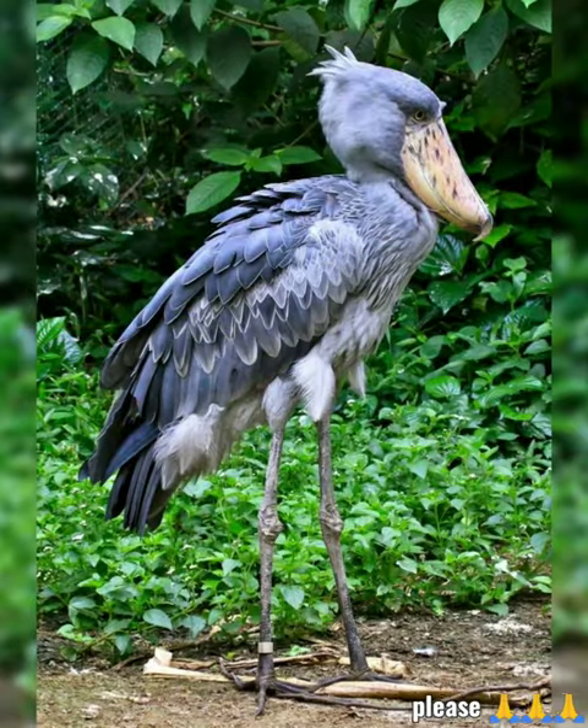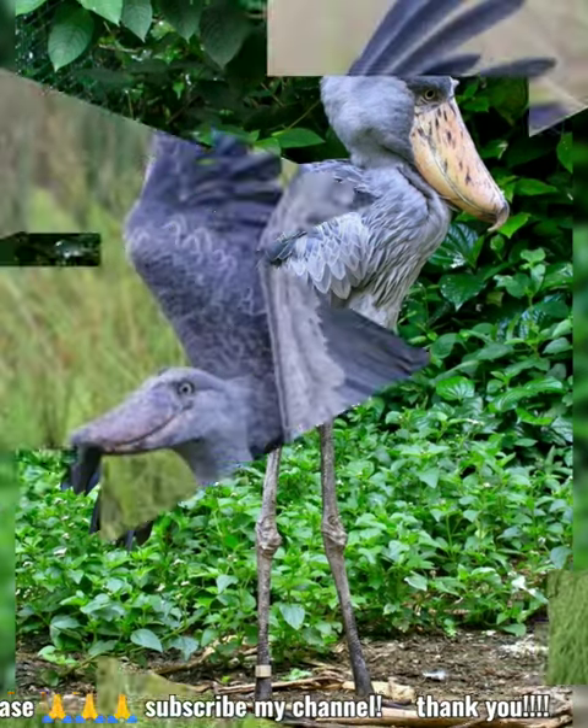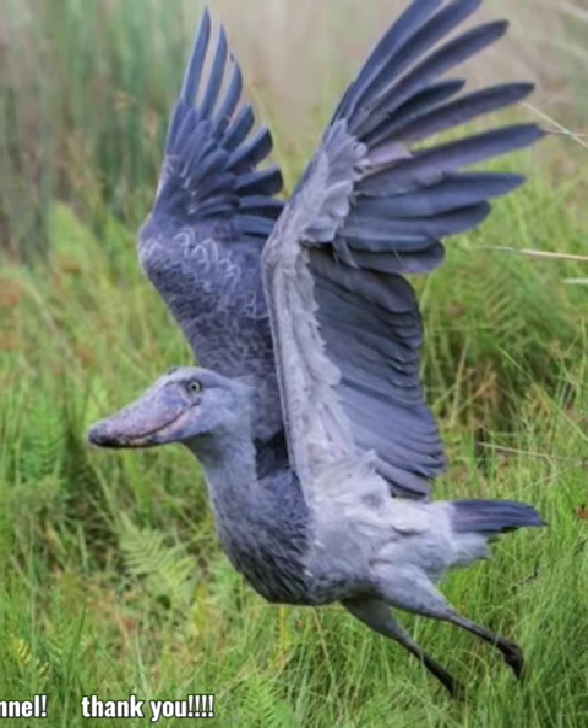The adult is mainly grey while the juveniles are more brown. It lives in tropical East Africa in large swamps from South Sudan to Zambia.